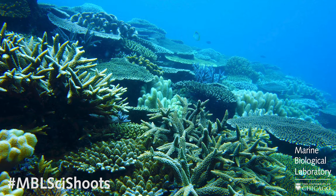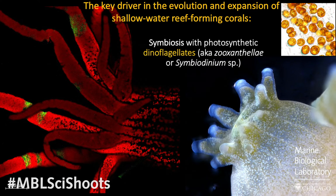First off, why don't we talk about exactly what a coral is. Is it an animal? Is it a plant? Is it a rock? All of the above? Well, if you said all of the above, then you are correct. It is an animal that builds a rock skeleton made out of calcium carbonate, and it has a symbiotic relationship with a photosynthetic algae known as dinoflagellates — or you might hear it called zooxanthellae, or by the genus name Symbiodinium.